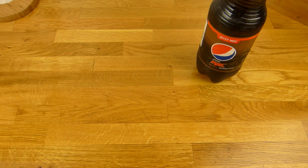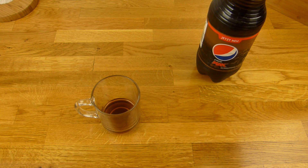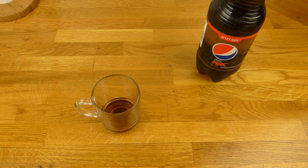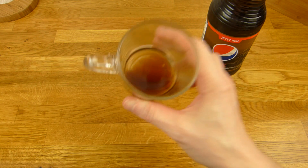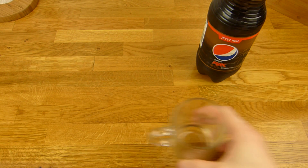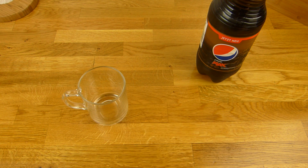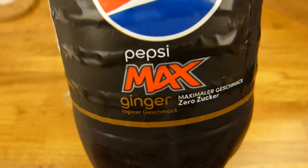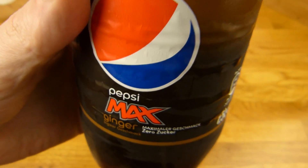I have to try it. Yeah, it's good. If you like ginger, this is for you. If you don't like ginger, that's not for you. It tastes more like ginger than Pepsi Max. What? And it's carbonated as hell — I'm bloating up. Well, it's definitely a thumbs up for Pepsi.